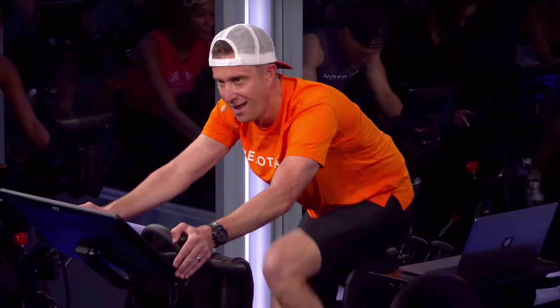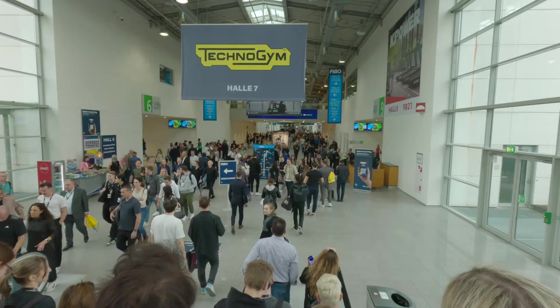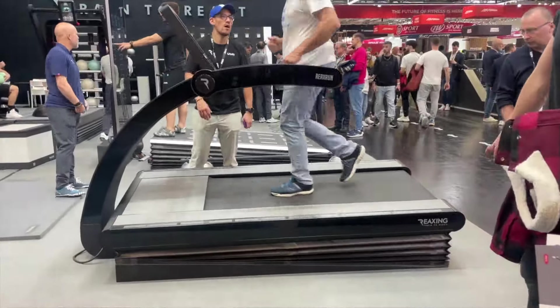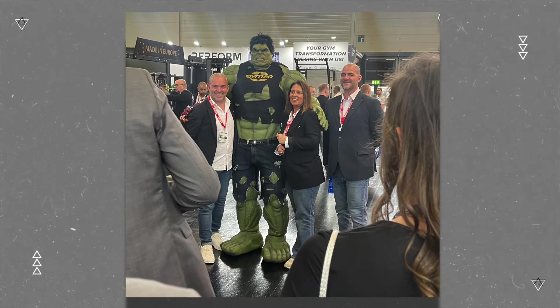What's crackin' my garage gym geeks, Peloton peeps, and all the rest of you fitness freaks? Hope everybody's been having a great week. I just got back from a trip from Cologne, Germany to check out the world's largest fitness expo, FIBO, and let me tell you, there was some wacky and wonderful stuff out there, from revolving rock climbing walls to slackline treadmills.